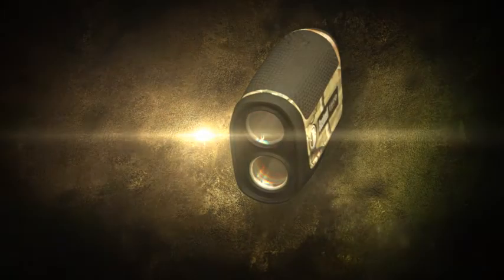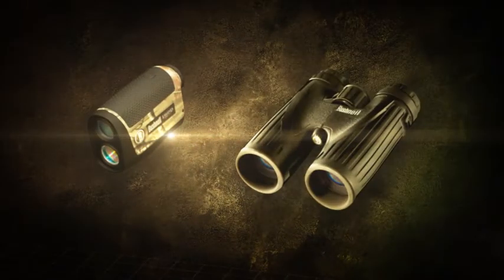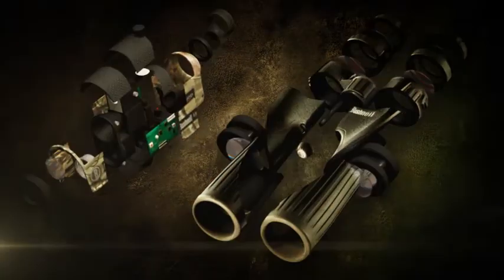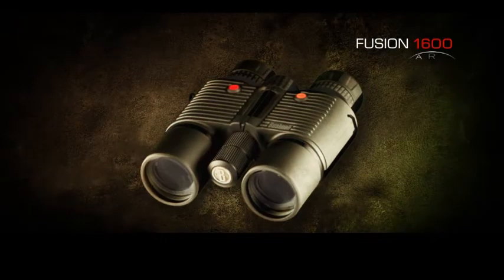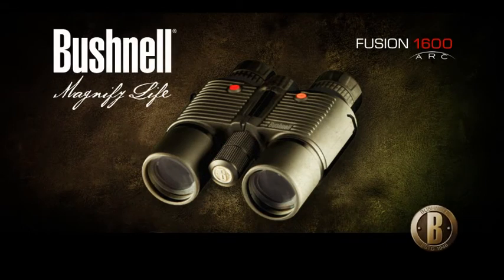It's the most advanced optical hunting tool ever devised, combining the power of a laser rangefinder with ARC and the class-leading performance of one of the finest hunting binoculars available today. The revolutionary Fusion 1600, only from Bushnell.